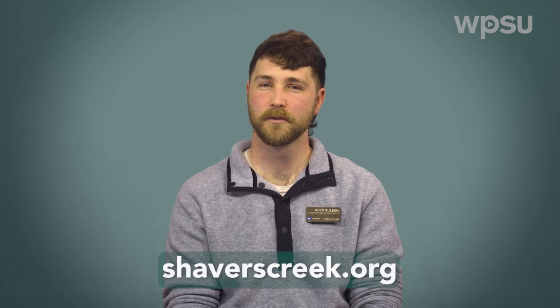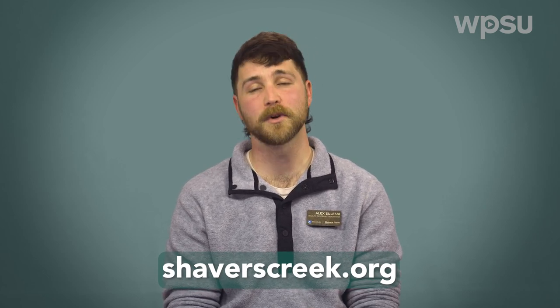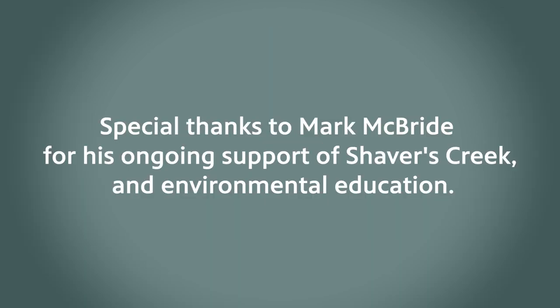Thanks for joining us for this episode of A Season at Shaver's Creek. We hope you enjoyed this peek back at our wildlife through the winter. We've got a lot of great current and upcoming programs over at Shaver's Creek — make sure you check out our website for more details. And until next time, keep exploring. We'll see you next time.